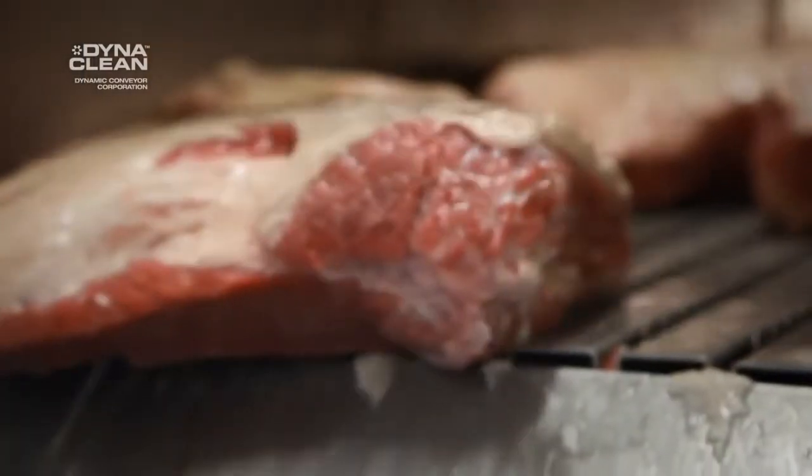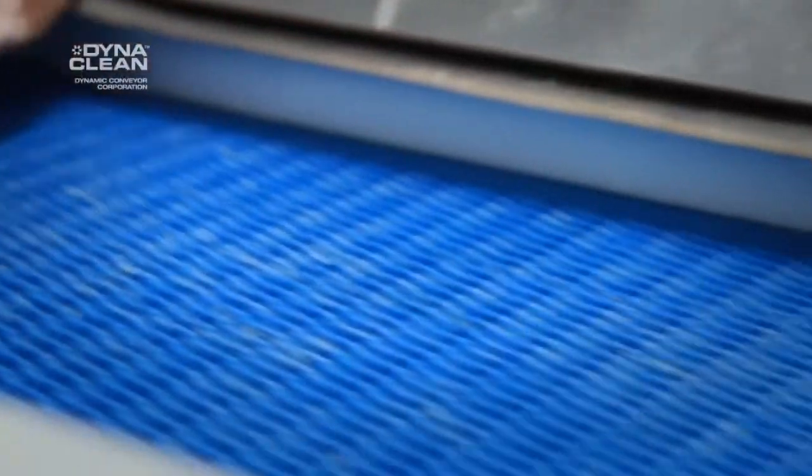The old system — the conveyors that we replaced with this product — had the general idea in mind, but because they were very bulky, they were very difficult to clean, harder to work with, and they just didn't have the refinement that we were able to come to fruition in the DynaCon system.